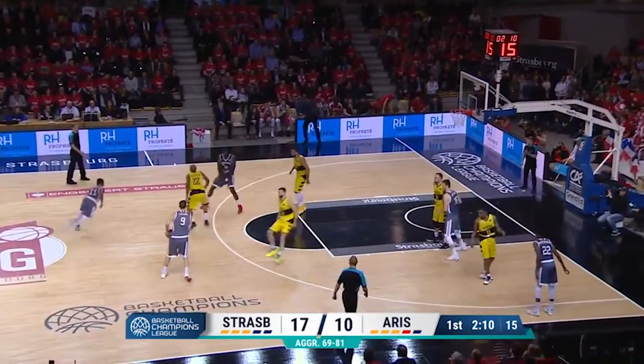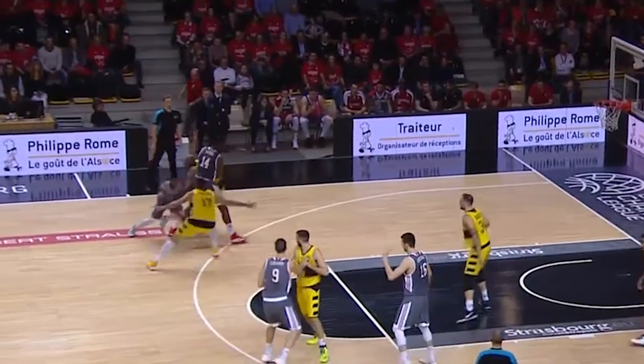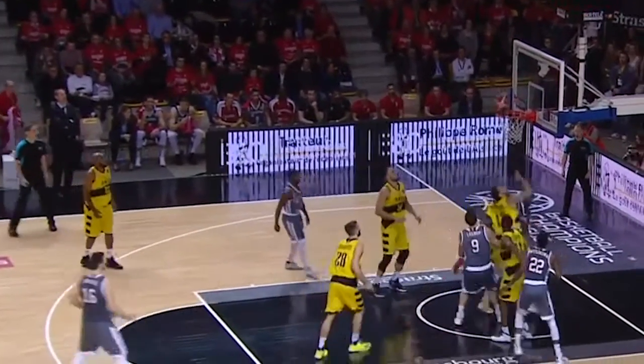Irving Walker gives us a demonstration on how to split the pick and roll. Watch how far in front he throws his dribble. He recovers it and rises up for the open jumper and the friendly roll.